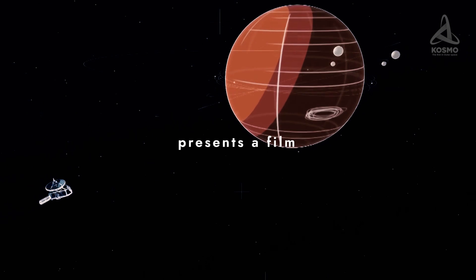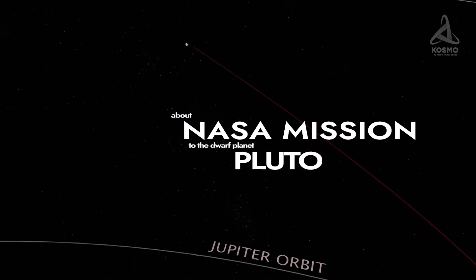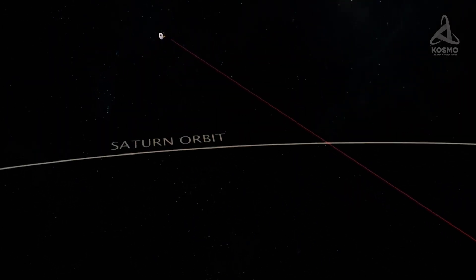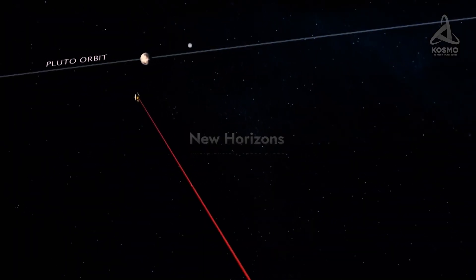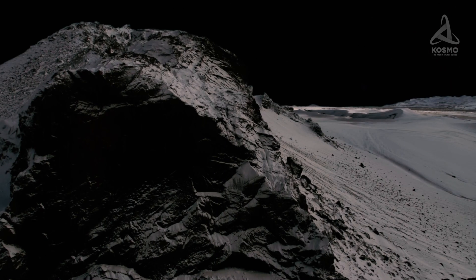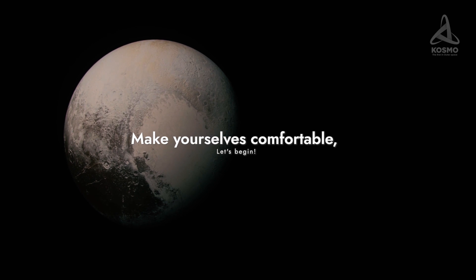Just a year later, the spacecraft performed a gravity boost maneuver near Jupiter, which helped it along to reach its final destination. Nine years after that, the space probe reached the end of its planned route. On the 14th of July 2015, New Horizons flew by the largest dwarf planet ever discovered in the solar system, Pluto, beaming back several thousand images of this celestial body and its moons. What objectives were the scientists planning to reach as a result of this elaborate mission? And what was the last thing the New Horizons space probe saw on Pluto?